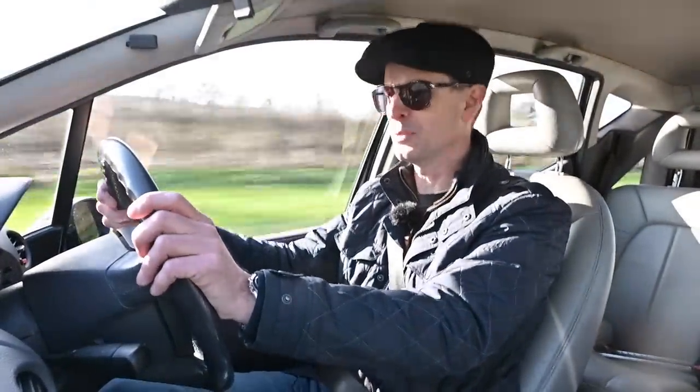Today I'm driving Mercedes' smallest ever car at the time, and its first front-wheel drive car as well. No, it wasn't the Smart. I'm driving an A-Series, a W168.